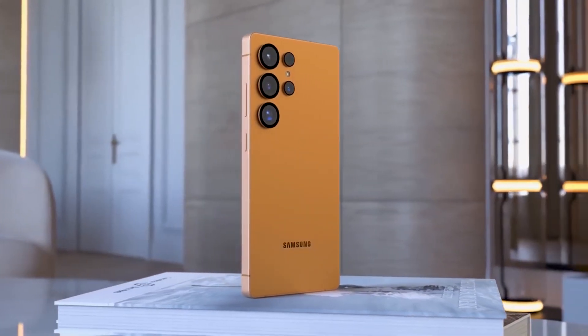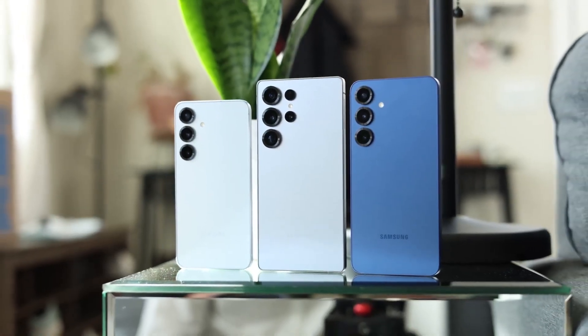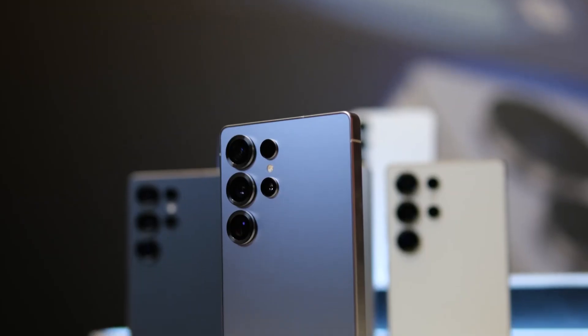The Galaxy S26 Plus is gone, replaced by a sleeker, more refined Galaxy S26 Edge, while the base model transforms into the Galaxy S26 Pro — a name that sets the tone for what's coming.